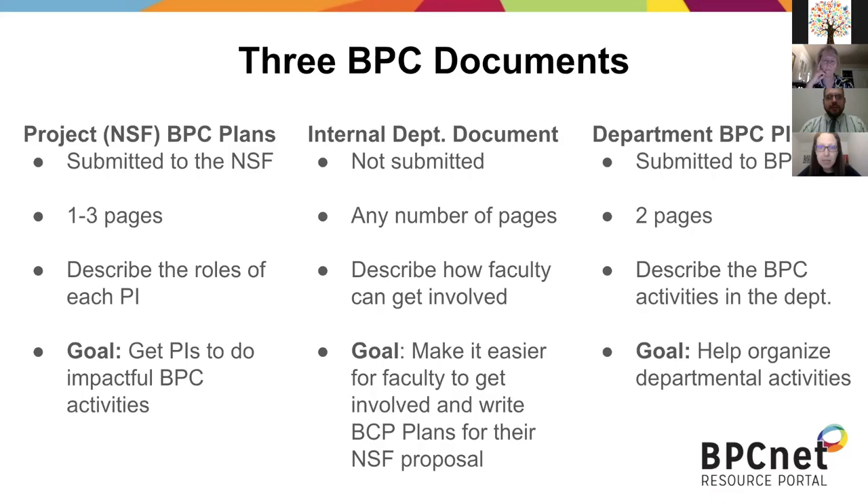There's a question about submitting a project plan if there isn't yet a department plan approved by BPCnet. A department plan isn't required, so a PI can submit a project plan to the NSF without a departmental plan. The example activities we provide, where PIs can just copy and paste and then do the preparation listed, are intended to be accessible even if no one in your department has ever done anything related to BPC — you can still get involved in any of those six activities even without infrastructure. There are also comments about how plans can help with NSF CAREER grant planning.